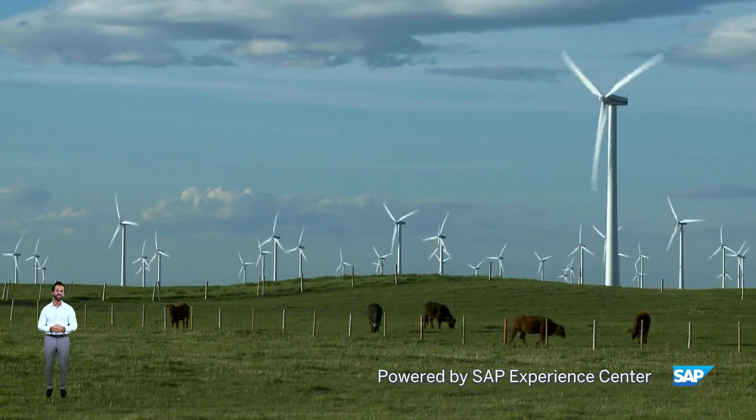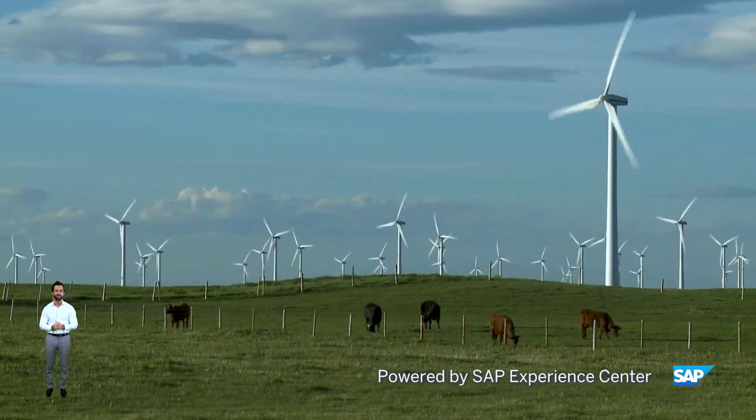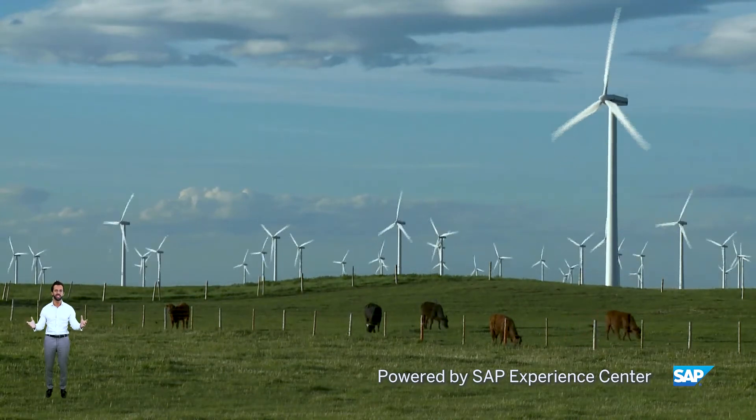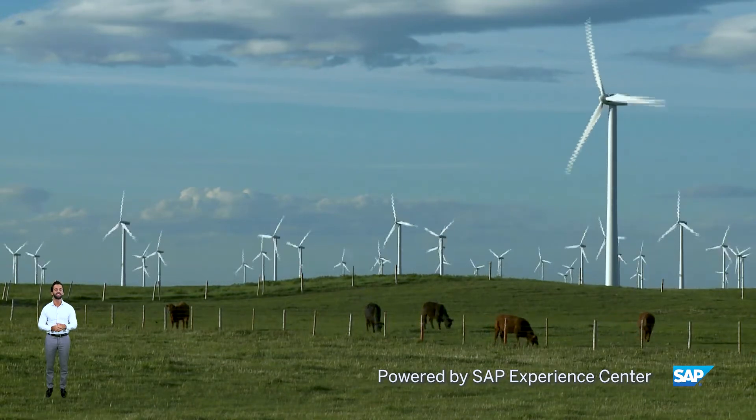Hi and welcome to the Utilities Tour. As you can see, I was lucky enough to travel during COVID to this beautiful countryside for this tour. I am Marvin Rougier, Director of the SFP Experience in Singapore.